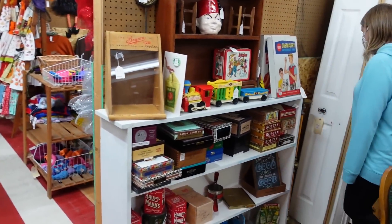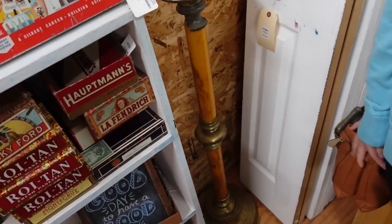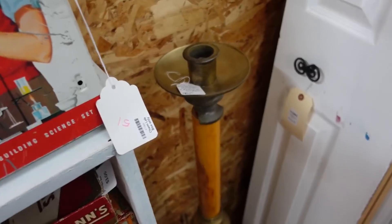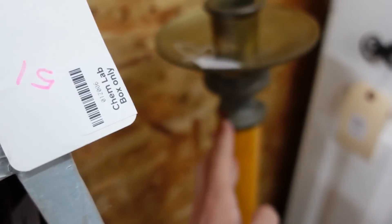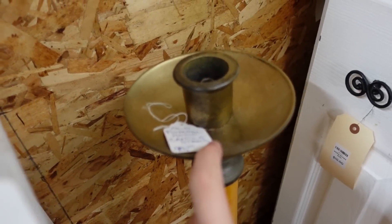They call it an old funeral home candle stand. It's hiding back here — that's cool, pretty fancy, $45. It's pretty beat up. A little bit of a mess up there, but that's nice.